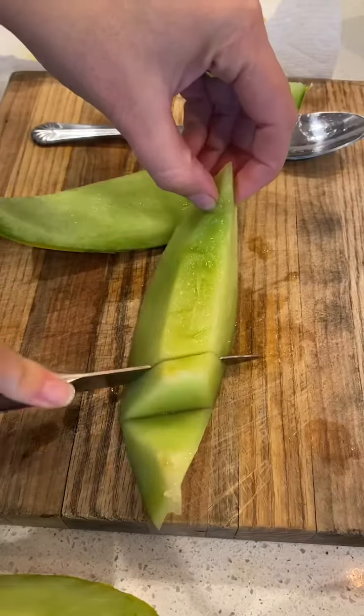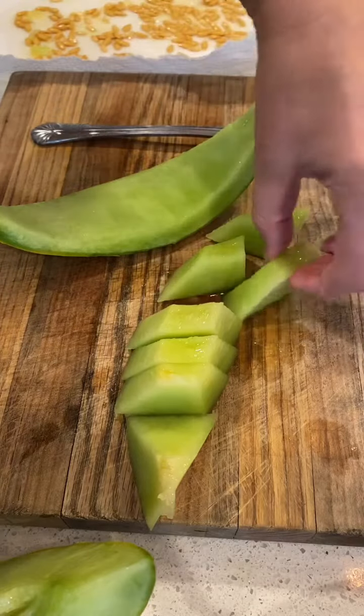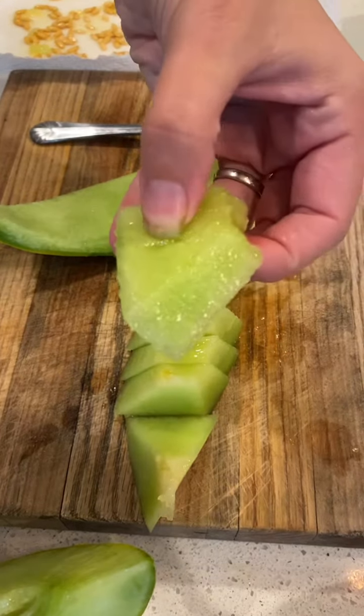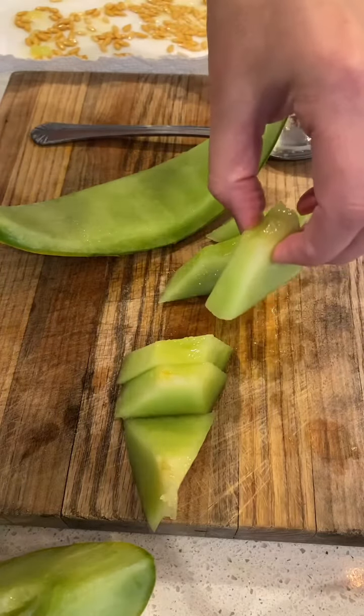Here we go. Moment of truth. You want this piece? All right, here you go. Try it. What do you think? My daughter thinks it tastes like cantaloupe. I think it tastes like honeydew.